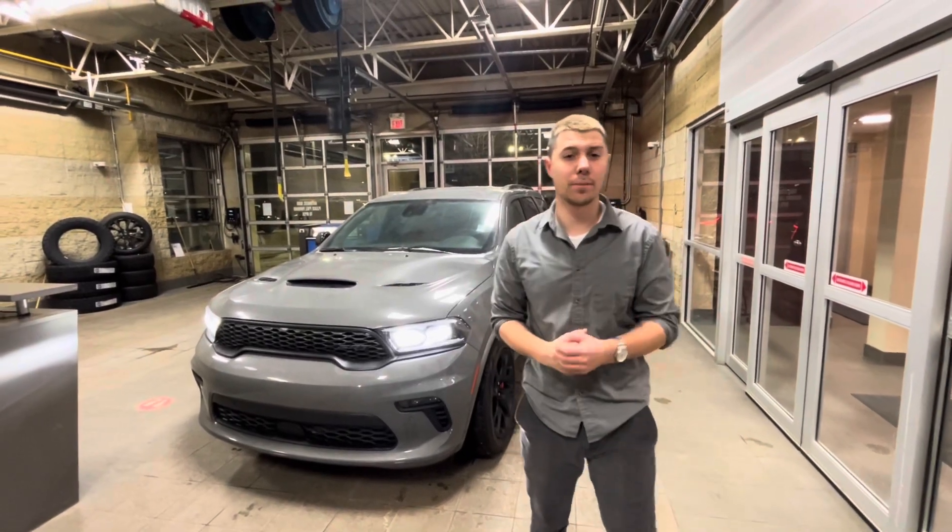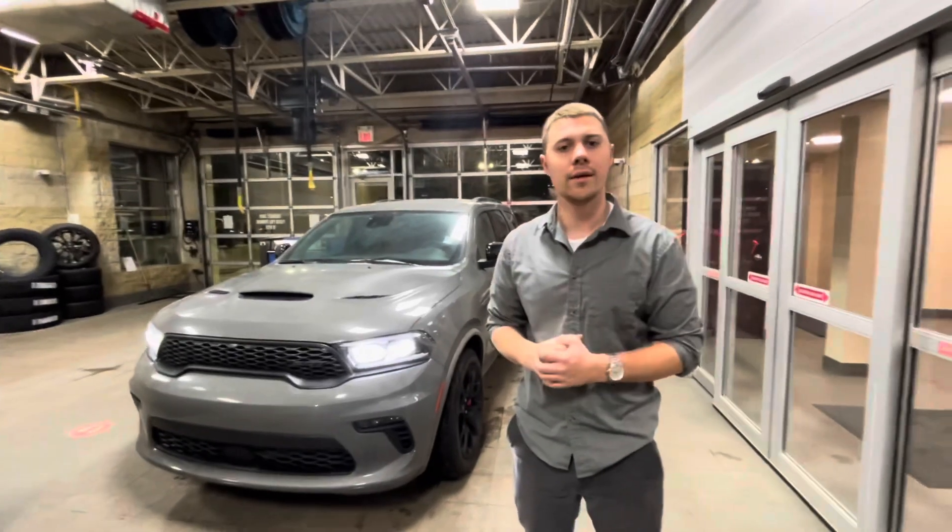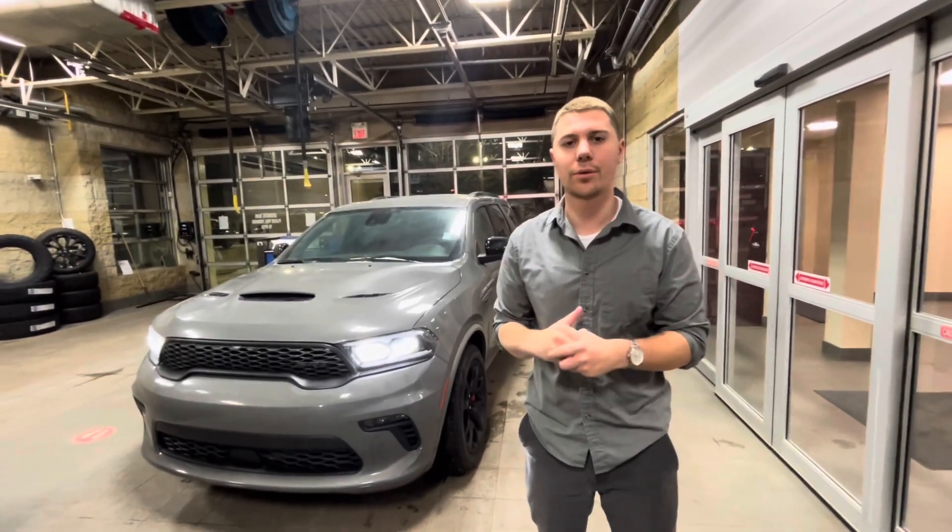Hey Jason, this is Max. I appreciate you reaching out to us with the Durango GT. I'd love to take that in on trade. I'm definitely looking for all-wheel drive SUVs just like it with that third row.